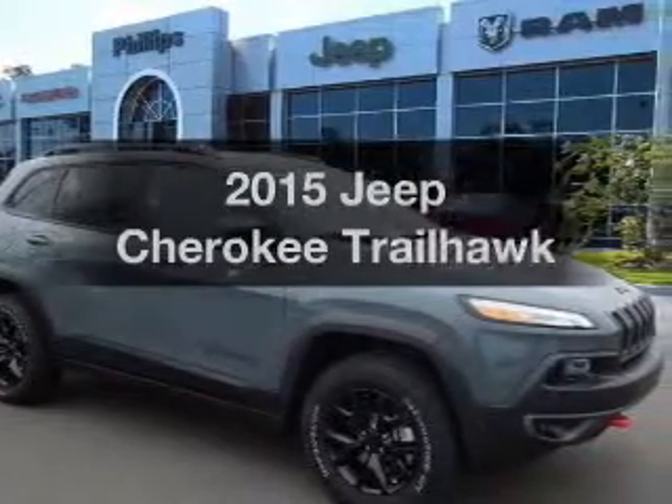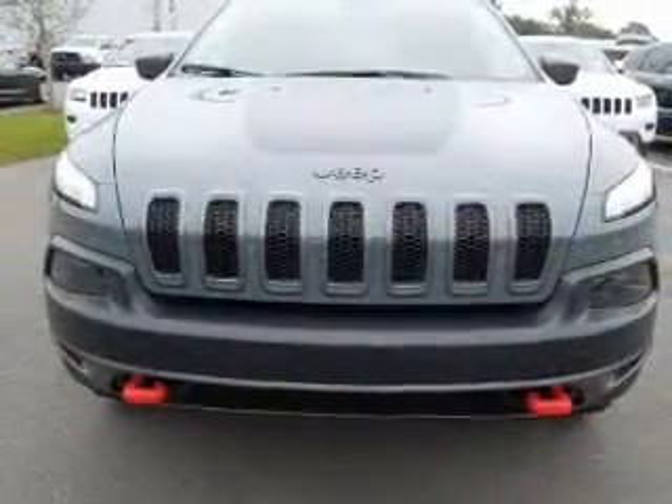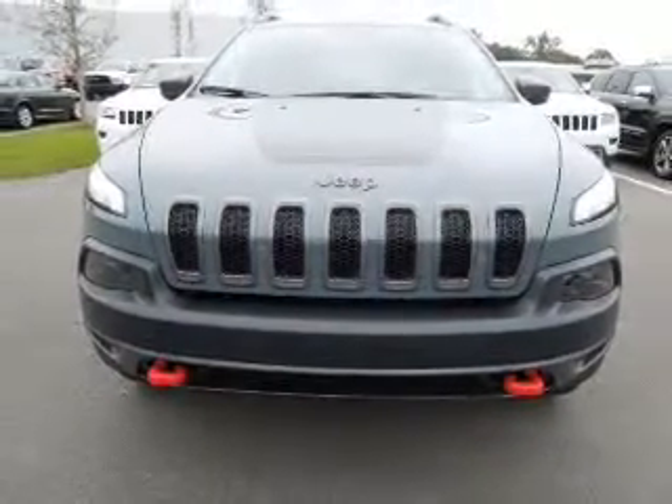If you're looking for an automobile with great attributes, look no further. With a solid six-cylinder engine, the powertrain includes four-wheel drive, driven by an automatic transmission.